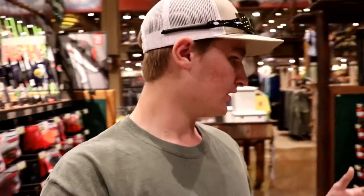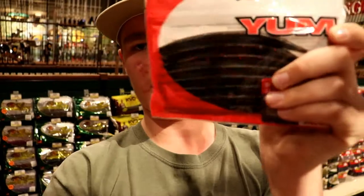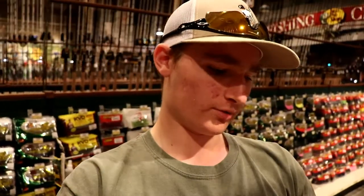Bait number five is a wacky-rigged Senko or wacky-rigged stick bait in general. The Guggen Baits Slim Shake would work great, and I'm going to show you the Yum Dinger, Gary Yamamoto stick baits, Bass Pro stick baits — really any stick bait in general will work. This is your finesse presentation. You've been throwing heavier baits on a baitcaster, so now we scale back to the basics and throw a wacky-rigged Senko. The Yum Dinger here is in watermelon red — a very basic color that catches fish all over the country.